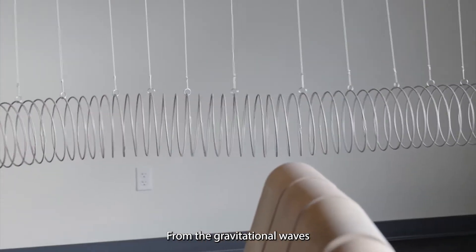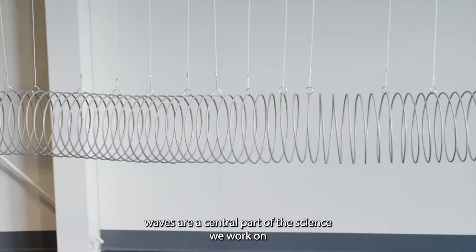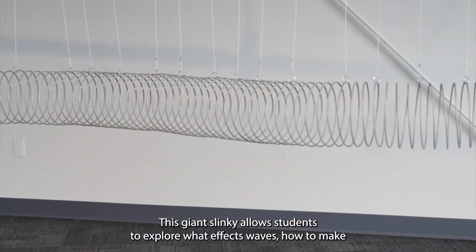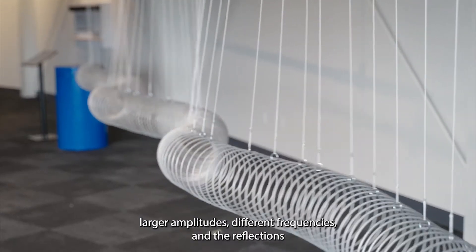From the gravitational waves we detect to the light waves we use to make those detections, waves are a central part of the science we work on. This giant slinky allows students to explore what affects waves, how to make larger amplitudes, different frequencies, and the reflections that can occur.